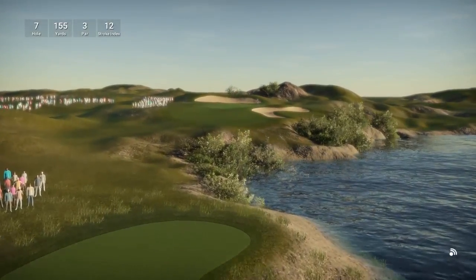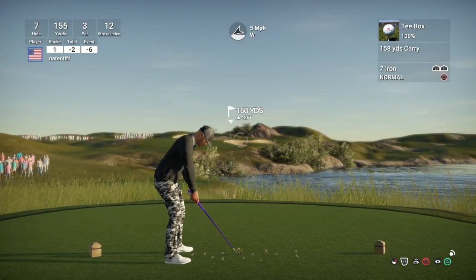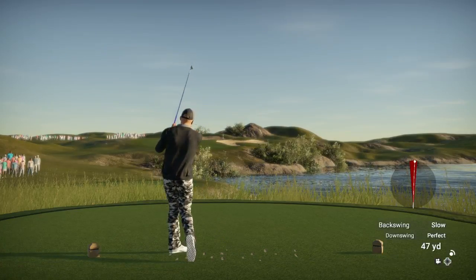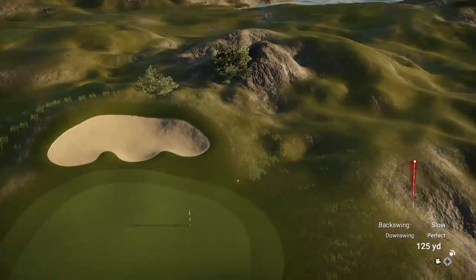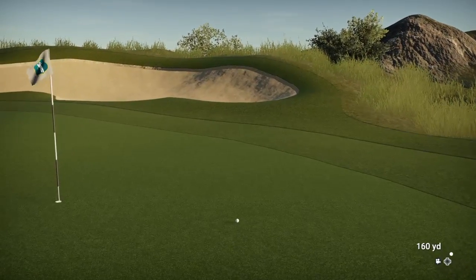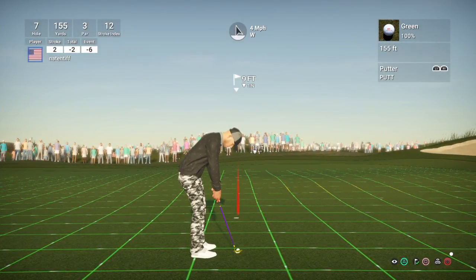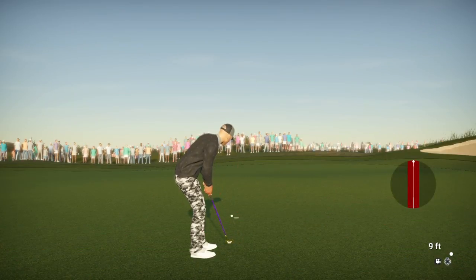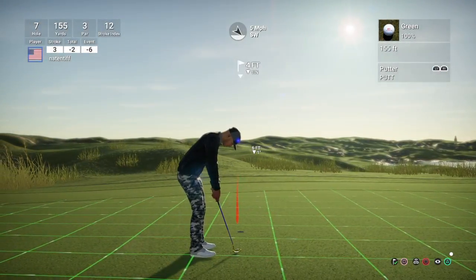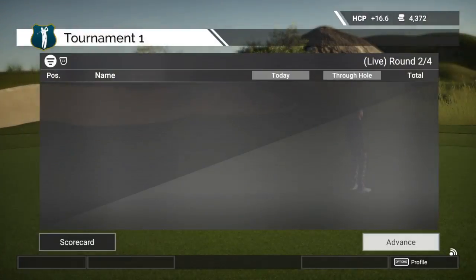And now setting up on this par three. Looks like a seven iron, and he's on the green. This one's a nine footer. Ooh, and that one's very, very close. And this is about a four footer, and the par putt drops. And after that one, two under for the day.